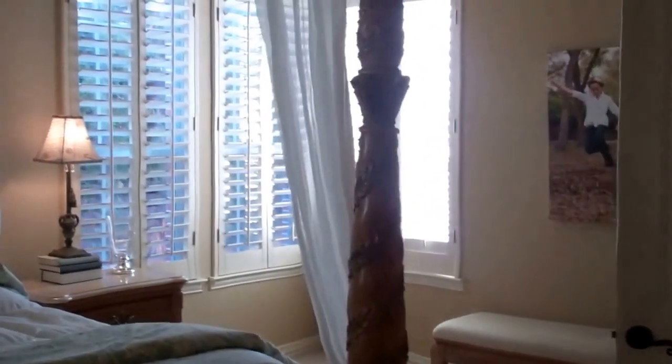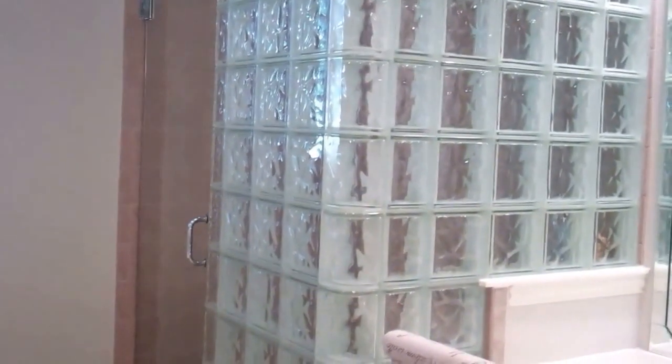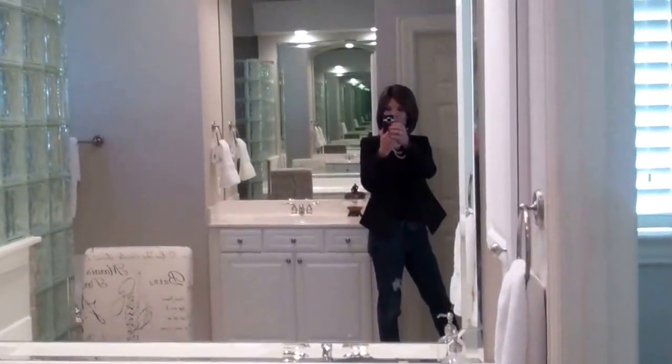Look at all those plantation shutters, and here we have the master bath. All the wallpaper was taken off, fresh paint — look at that shower. We've got the privacy glass block and then the frameless door. Separate his and her vanities and a jacuzzi tub. Look at the bevel around the mirror.